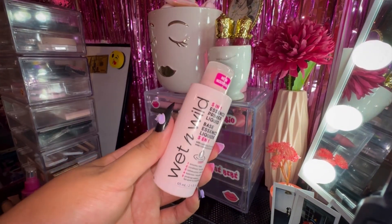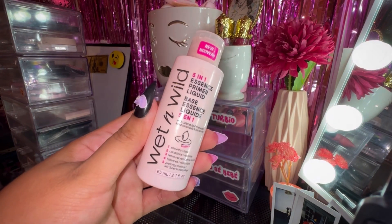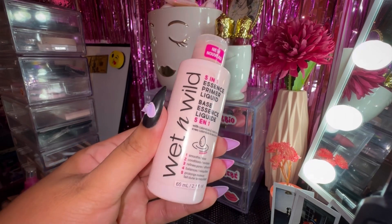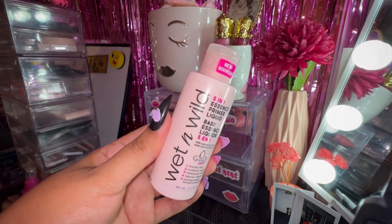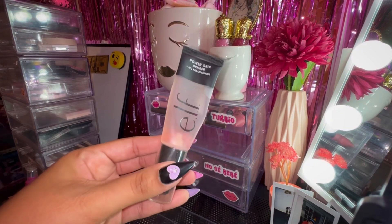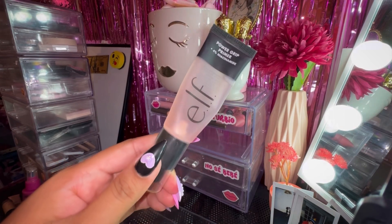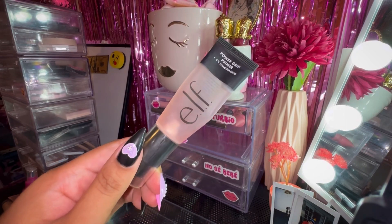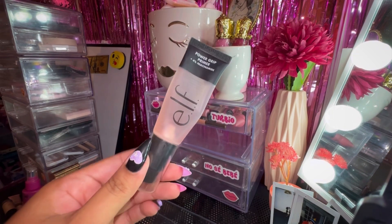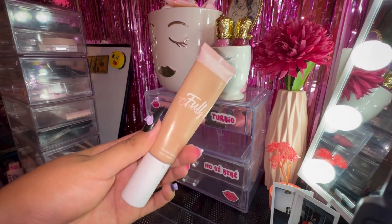Next we have the Wet and Wild 501 Essence Primer — I did reach for this month and it was really nice. It's definitely more on the liquidy, almost water-like vibe. Especially during the summertime when it's really hot, this just feels amazing on the skin — it gives you the hydration your skin desires. I really did enjoy this, as well as the ELF Power Grip Primer — another beauty. This is actually a really good primer, and Temu actually came out with a dupe for this product. It's really good to adhere foundation to your skin, especially on hot days. I really enjoyed these two primers together.